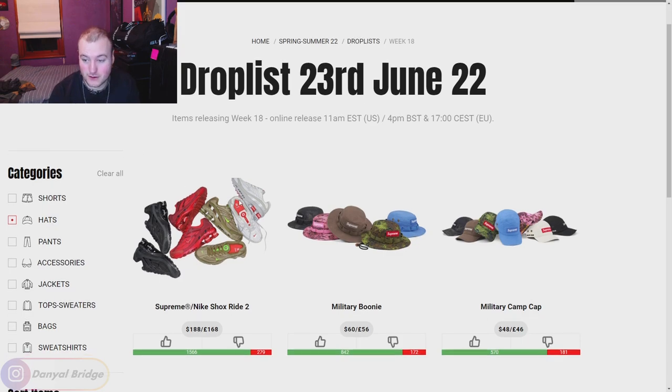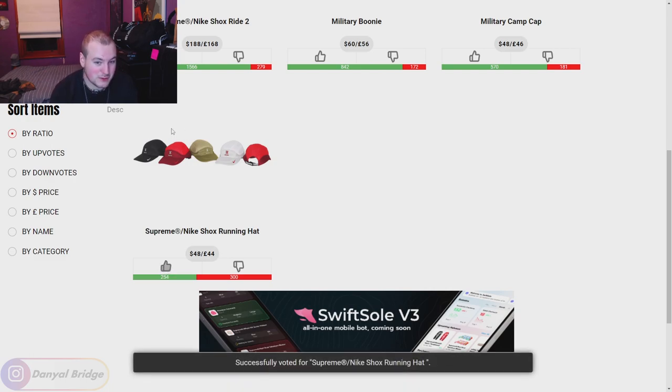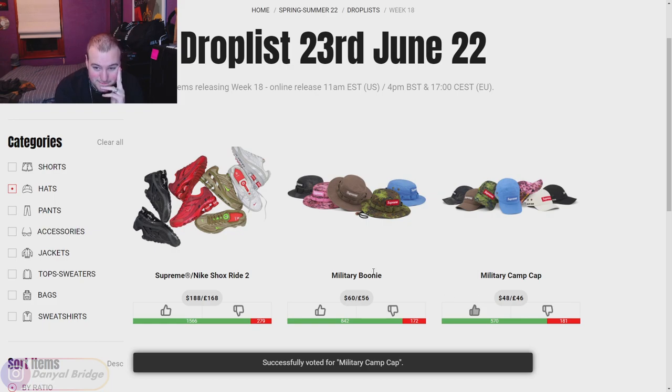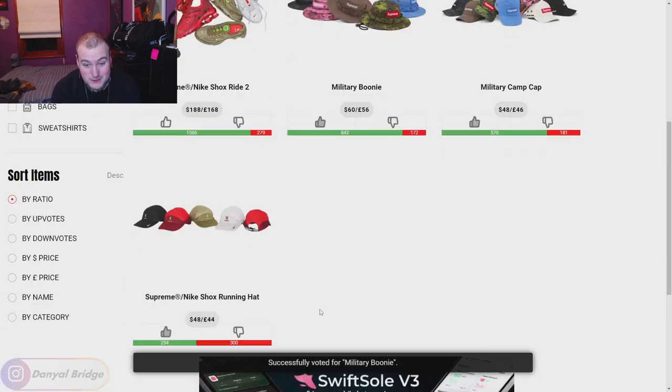Now we're onto the hats — we've got three. We've got the Supreme Nike Shocks Running Hat. If you buy it with the shoes and create a matching ensemble, it can work quite well. By itself it looks a little goofy with that big padded top panel. I'll give it a thumbs up assuming you're buying it with the matching shoes. We've got the Military Camp Cap in a couple of solid colors — can't go wrong, thumbs up. We've got the Military Boonie in solid colors as well. That's all the hats this week.